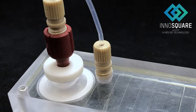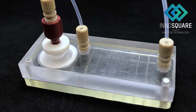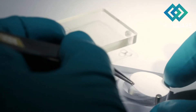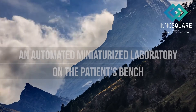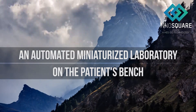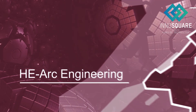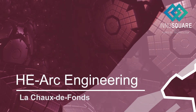Lab on Chip allows real-time diagnostics. It is the ideal portable device to exploit for direct and rapid diagnosis without channeling it through a physical laboratory. Have you ever dreamed of an automated miniaturized laboratory system on the patient's bench? Let's discover together the innovative technology developed by the micro and nanosystem research group of HE-ARC La Chaux-de-Fonds.